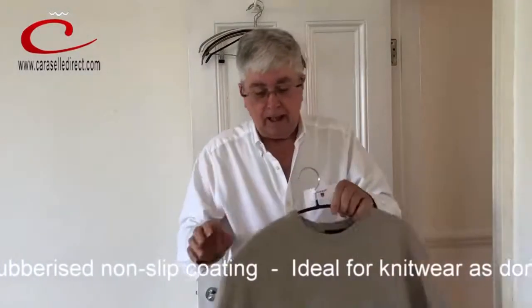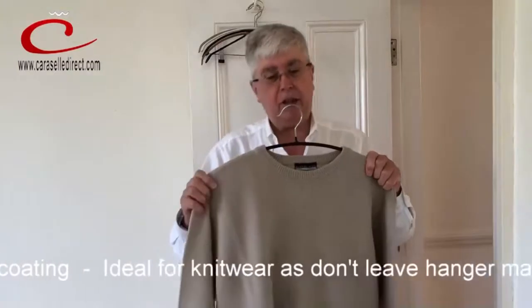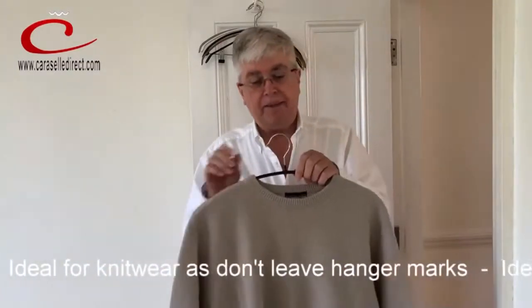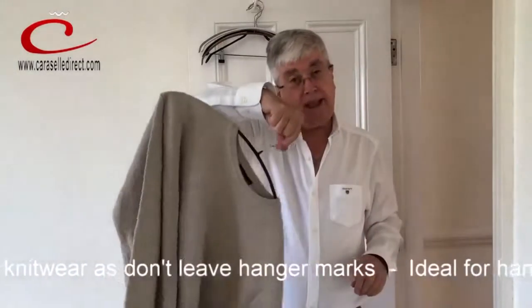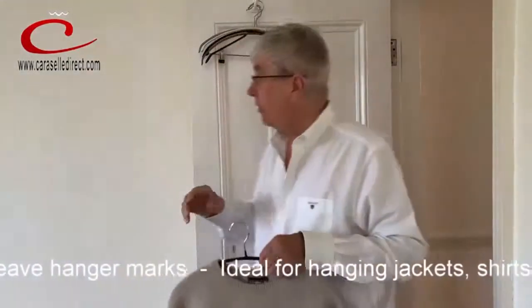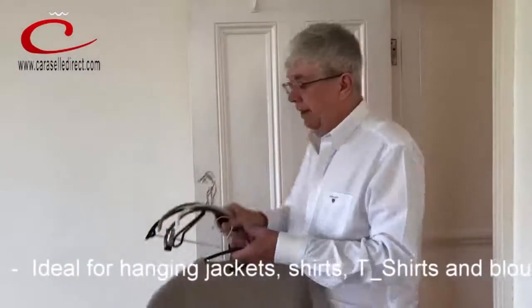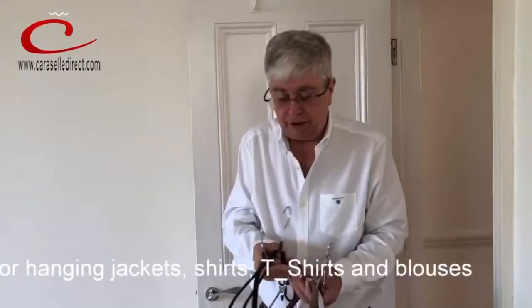There we go. It is metal so it's slightly bendy — you can bend it to take the shape of your jumper to some extent. And that jumper will stay there, it's not going to fall on the floor. It's as simple as that. We've got them in different colors and shapes.